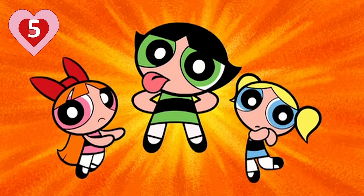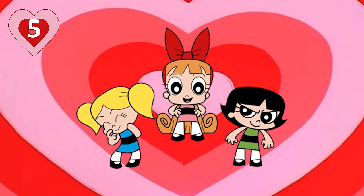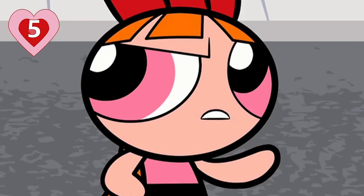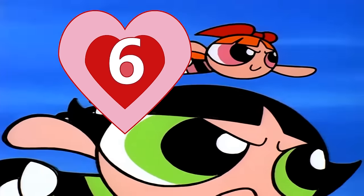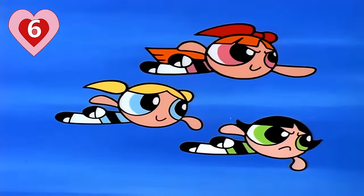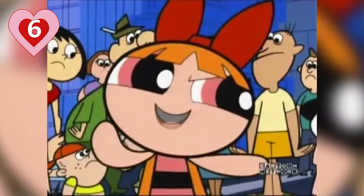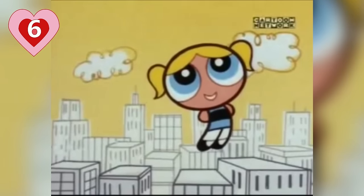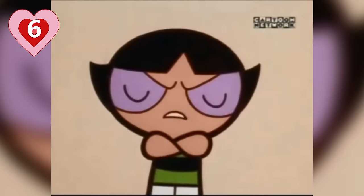Number five: Blossom, Bubbles, and Buttercup have no fingers because their original drawing was so tiny that McCracken couldn't fit fingers in. At one point he tried to give the girls fingers, but it didn't look right. He decided that fingers and noses would mar the beauty of their design. Number six: McCracken tried to reflect the girls' personalities in each of their designs. Blossom has a bow because she's the leader and it functions more like a crown, Bubbles has soft girly pigtails because she's the cute one, and Buttercup has angles and edgy bobbed hair to reflect her tough attitude.